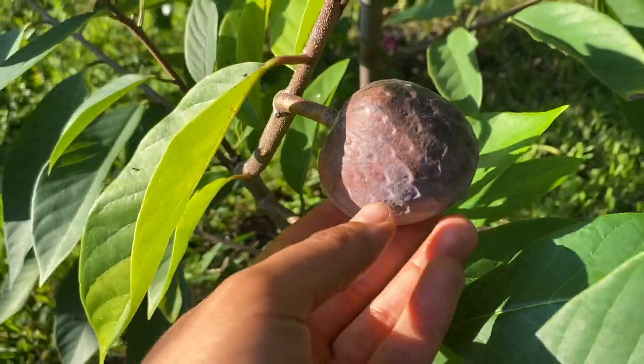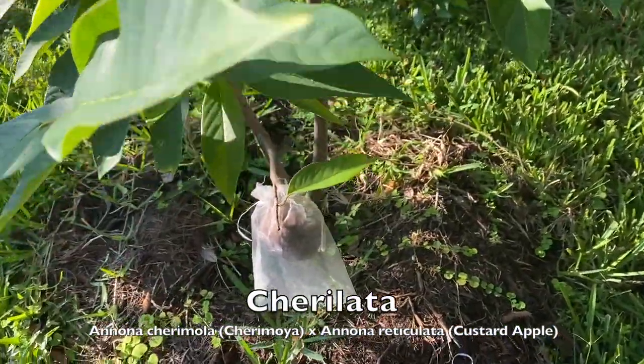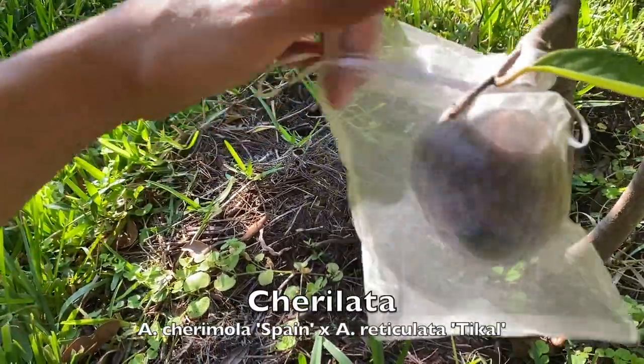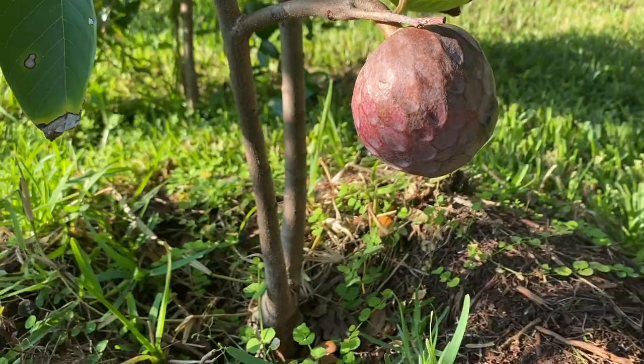The reason why this Cherry Lata is so special is because of its genes. The Cherry Lata is actually mixed with a Cherimoya as well as a Custard Apple reticulata. It contains 50% Cherimoya genetics.